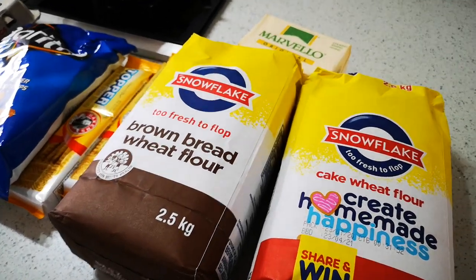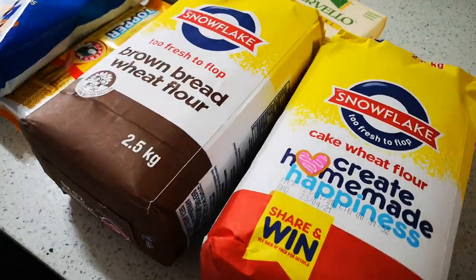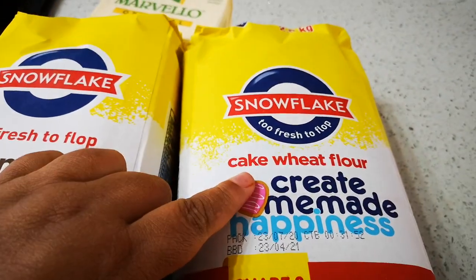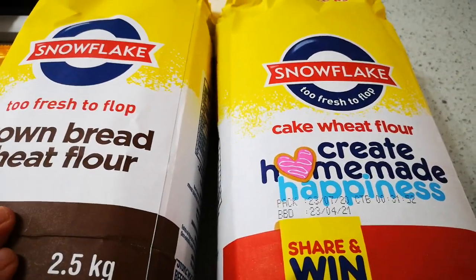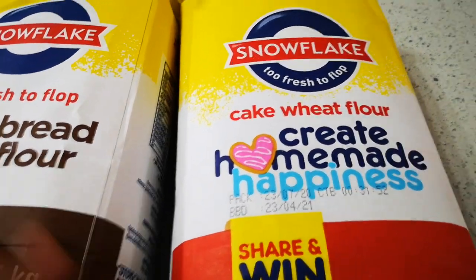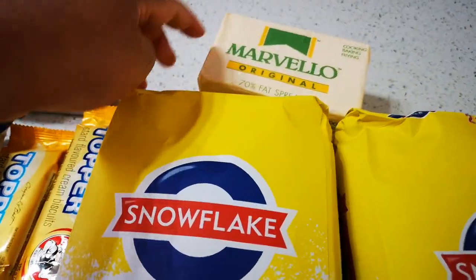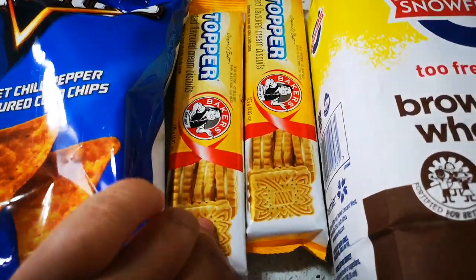Hello guys, I'm back with another grocery haul — what I've bought at the shops. I've got a 2.5 kg cake flour, and in my recipes, if I don't say self-rising flour or any other flour, you must just know that I'm using cake flour. Then I've got some brown bread wheat flour and 500 grams of valo.